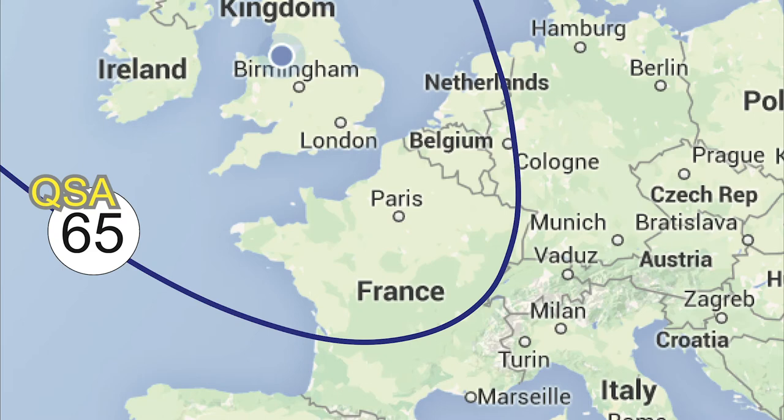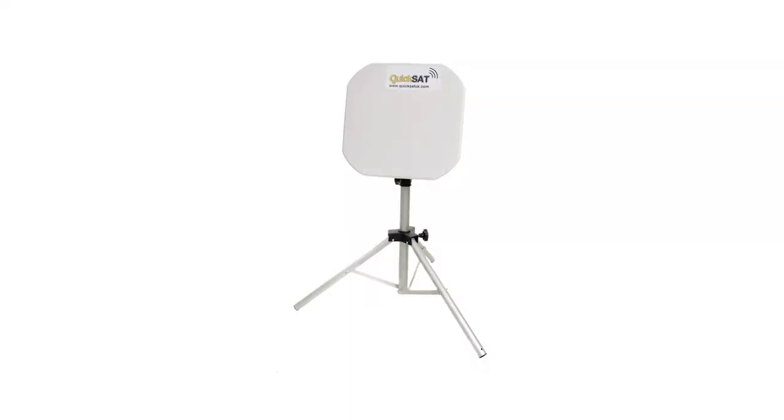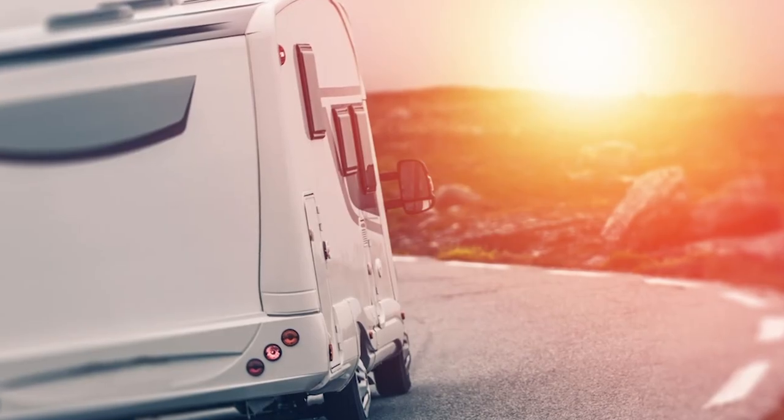Should you wish to watch your favourite UK channels while caravanning across Europe or in remote locations without signal, Falcon's quicksat dish allows you to do so. Life made easy by Falcon.